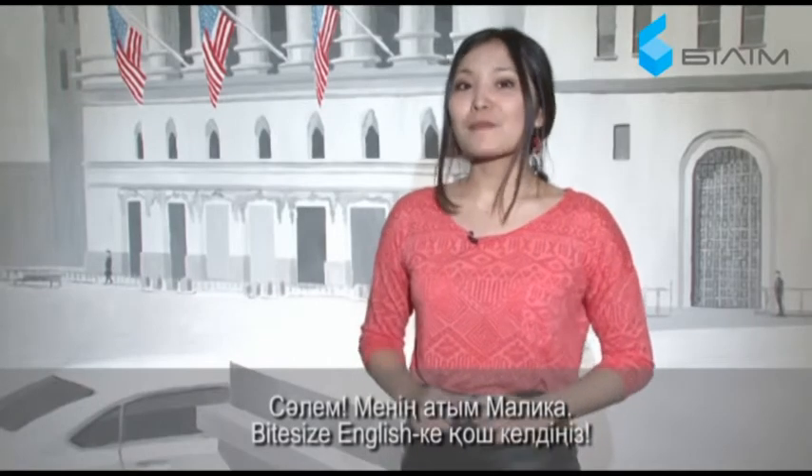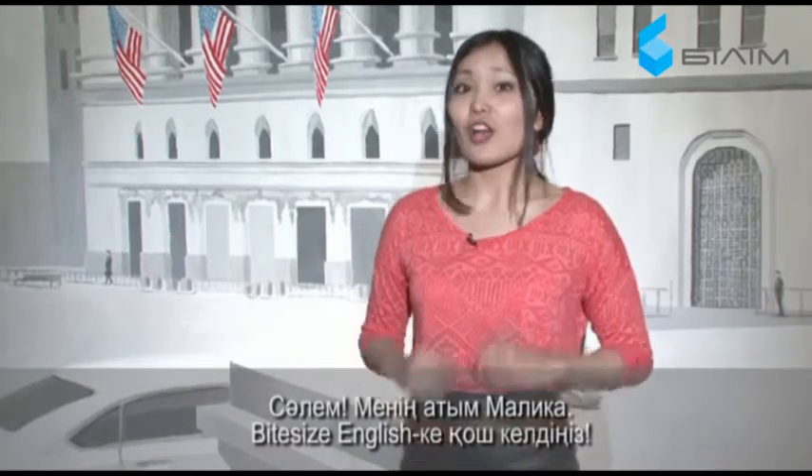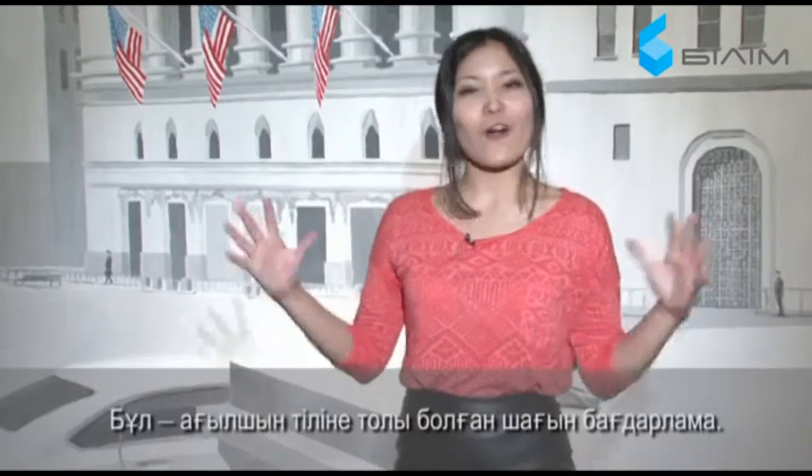Hello! My name is Malika and welcome to Bite Size English, the bite-sized program with a whole lot of English.